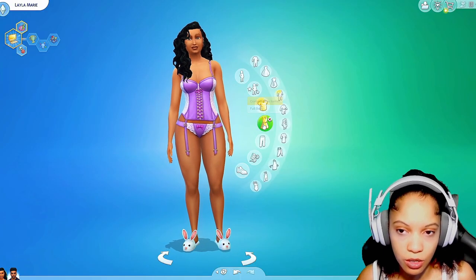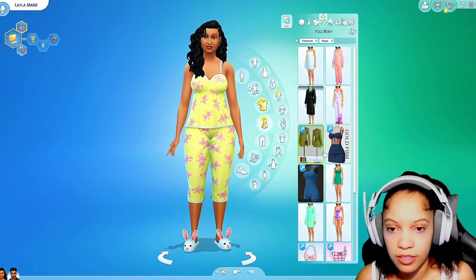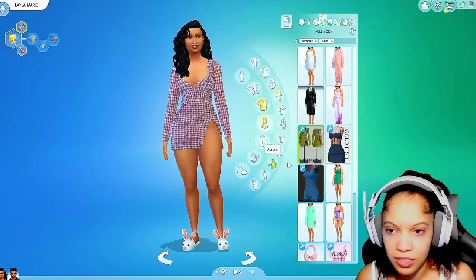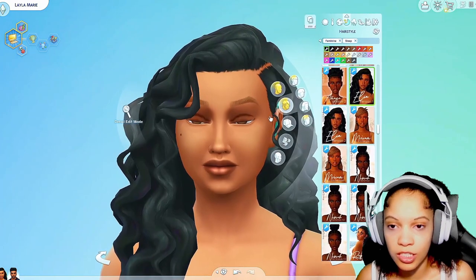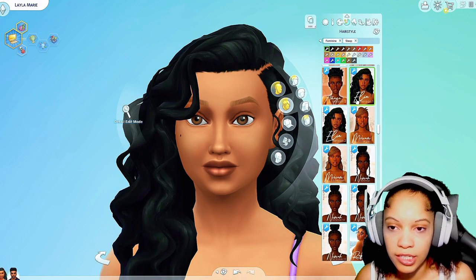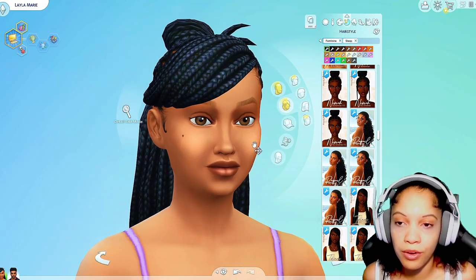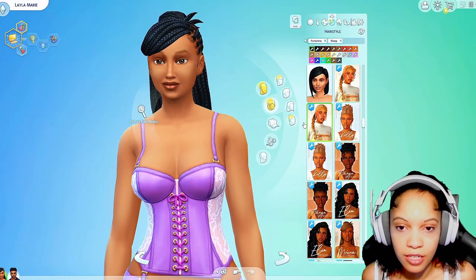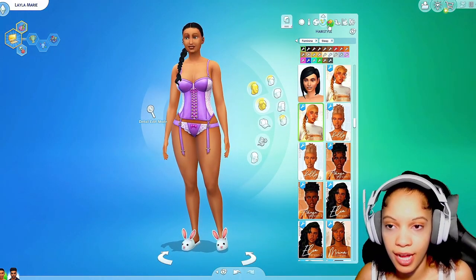I didn't really download anything for pajamas. That's a swimsuit — kind of cute but we're definitely not gonna wear that to bed. Wait — what is this? This is really cute. I don't know if this is pajamas but it's cute so we're just gonna use it. We'll change her hair because who goes to sleep like this. When I go to sleep I really braid my hair up, so a little braid to the side — perfect.